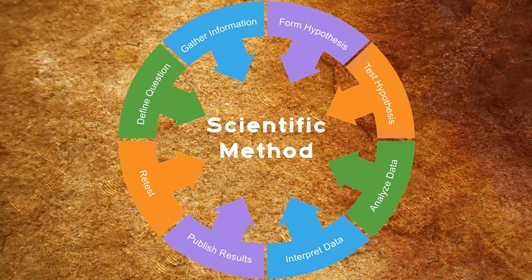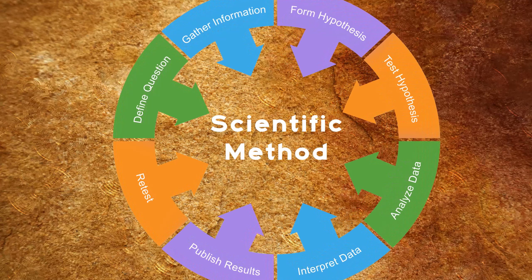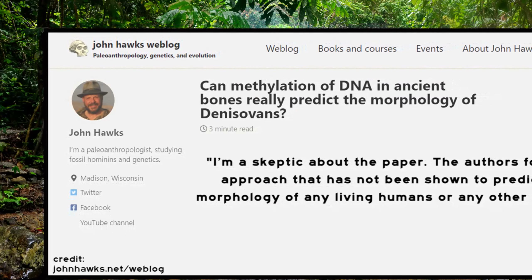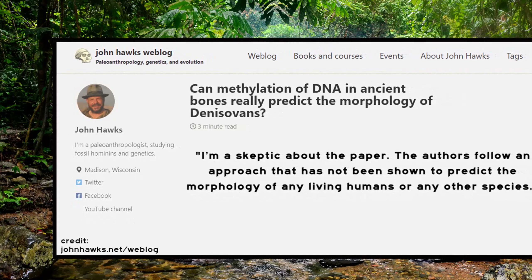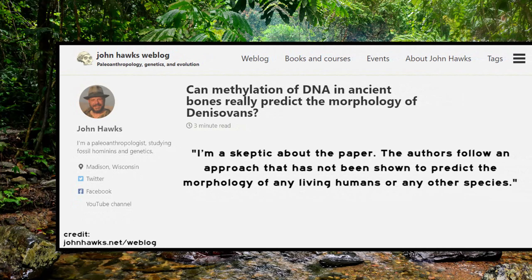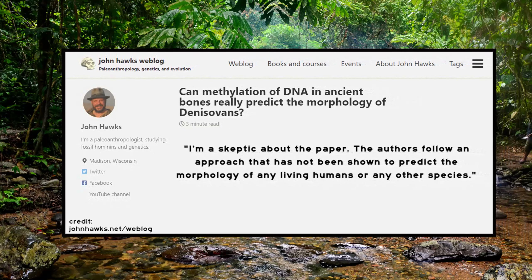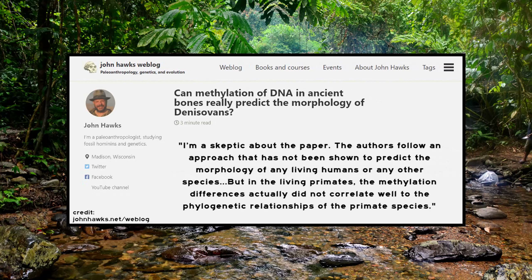This gave the general population the false impression that scientists were able to reconstruct the face of a Denisovan. This research should be taken with a grain of salt. A major tenet of science is that an experiment must be replicated to be proven or disproven, but these researchers don't even have a skeleton to prove themselves right. Paleoanthropologist and geneticist John Hawks voiced his skepticism, saying: 'I'm a skeptic about this paper. The authors follow an approach that has not been shown to predict the morphology of any living humans or any other species.' He also pointed to a second paper showing that reading epigenetic markers had little predictive value for inferring anatomical structure.